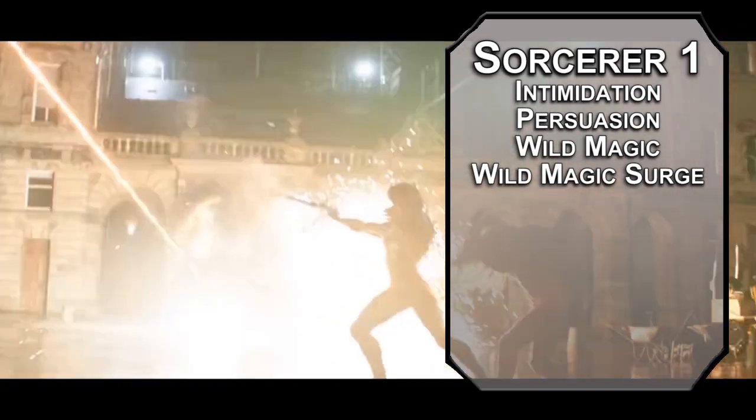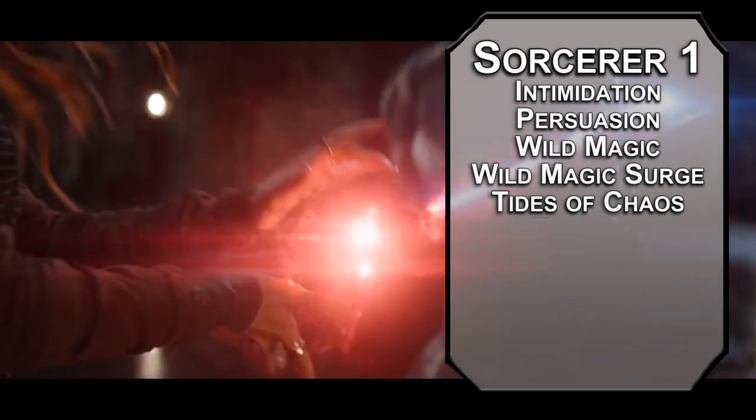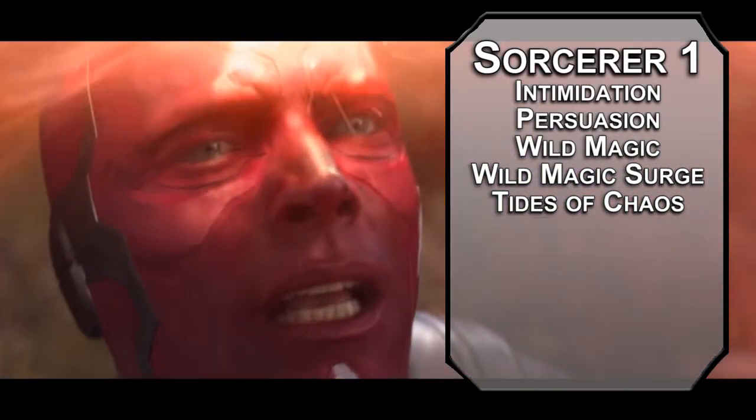For something that's always helpful, Tides of Chaos lets you give yourself advantage on an attack roll, ability check, or saving throw once per long rest, and it recharges when you get a surge going. We'll get some more reality-warping magic in a second, but right now let's get some more spells.